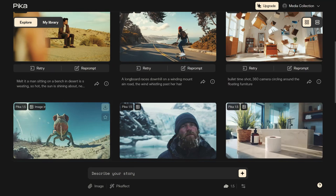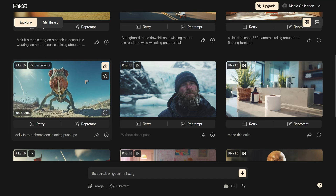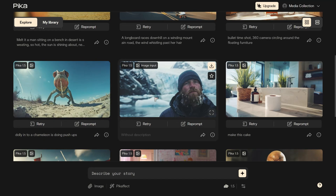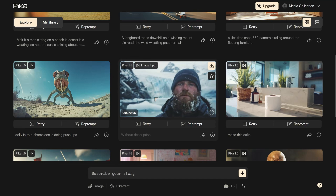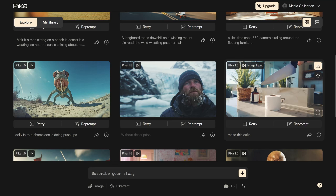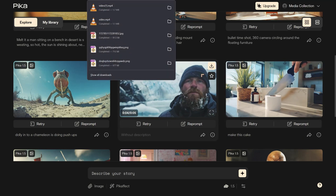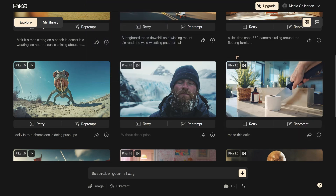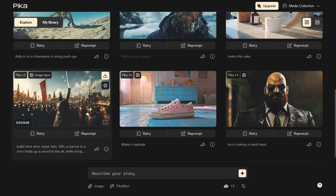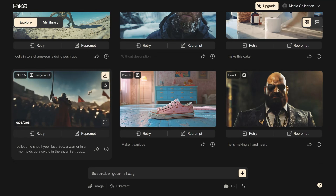As to the future of AI video generation — as AI continues to evolve, we can expect even more impressive capabilities from platforms like Pika. The company's commitment to rapid development and user-driven features suggests that we'll see ongoing improvements and new creative possibilities. Interestingly, Lightspeed Ventures, which led Pika's funding round, is also an investor in Stability AI — it seems they're hedging their bets in the AI race.